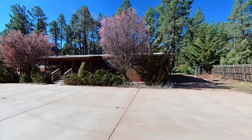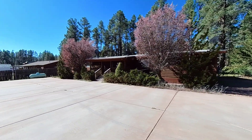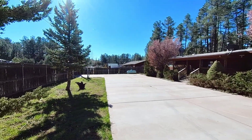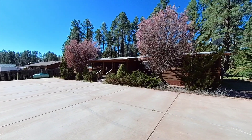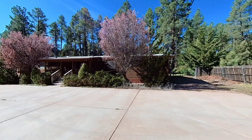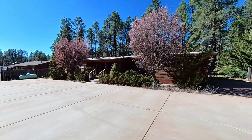Good morning, everyone. Tamara Lee Ulmer with Arizona Resource Realty. I am out here on this beautiful Saturday morning getting ready to show you our newest listing in Payson, Arizona, actually located in Tonto Village, which is 17 miles to the east of Payson in Tonto Village. This is 9-11 West Standage Drive.